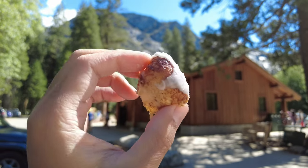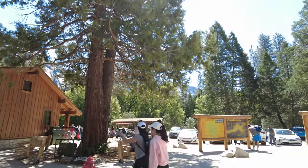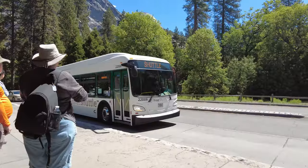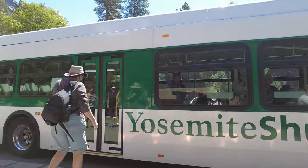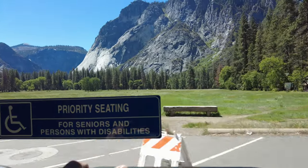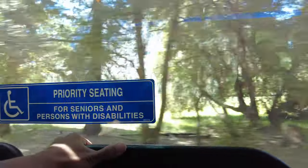Here is the beautiful cinnamon roll that we got from Degnan's. Yummy panoramic views to go along with it. The green route is here. The benefit to the Yosemite Valley shuttle is that you just find a parking spot and take the shuttle all around the valley without having to worry about finding parking.